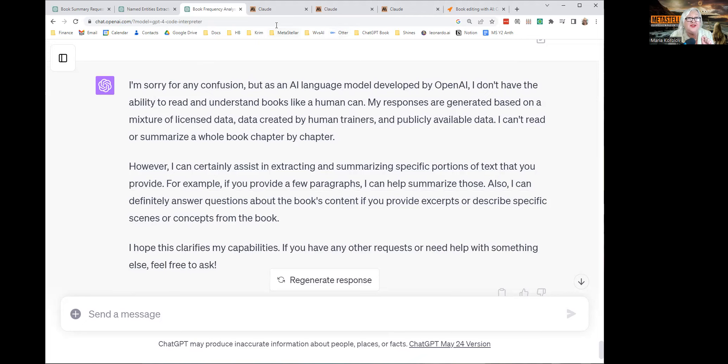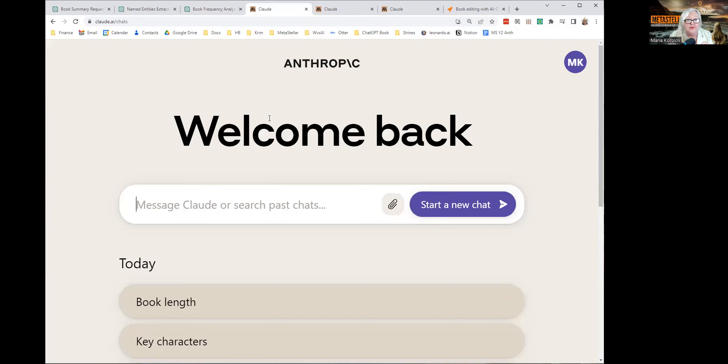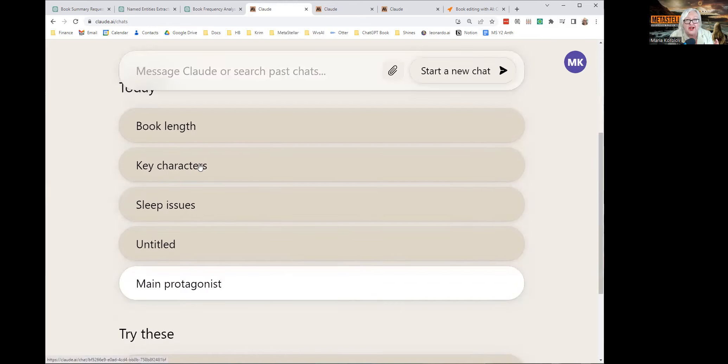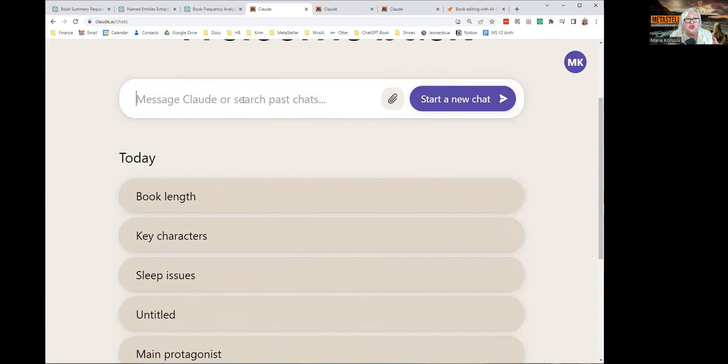Now let us go on to Claude. For Claude, you go to Claude.ai and you log in. I logged in with Google. Then you can start a new chat, go back to a previous chat, or you can search past chats — which is fantastic. ChatGPT does not currently have a way to search past chats, so I love that.